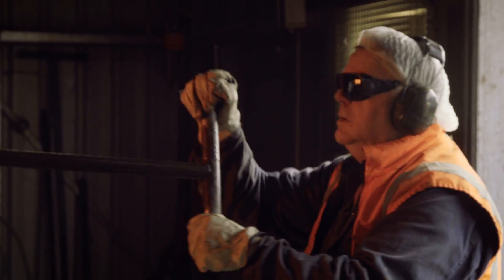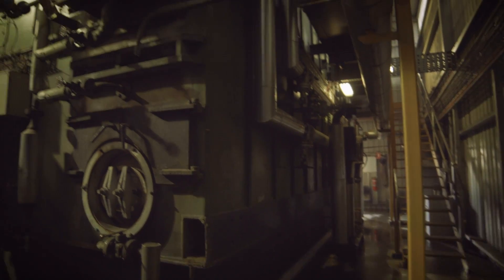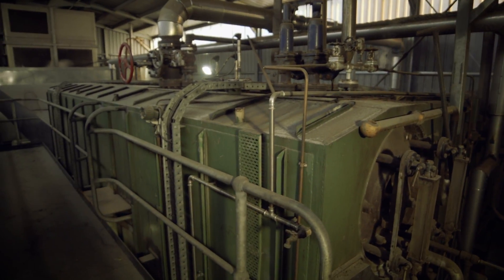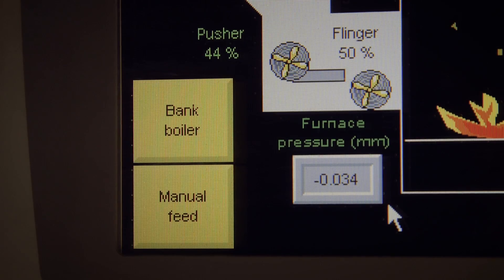Those brown coal briquettes were very efficient in the boiler but not always a renewable source. We needed a constant supply of fuel, and we also wanted something that was renewable if we could find it. We were lucky enough that that opportunity came along.